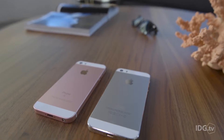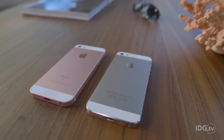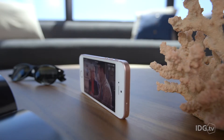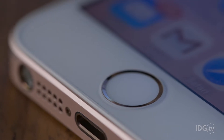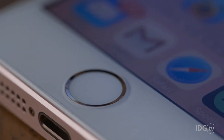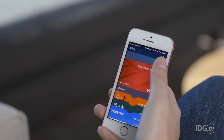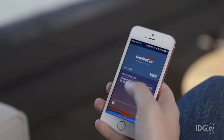The iPhone SE feels instantly familiar. It's the exact same size as the iPhone 5S — you can even use the same cases. I love how the sides are flat; the curved edges of my iPhone 6S would never let me do this. The iPhone 5S already had Touch ID, but the new iPhone SE adds NFC and a secure element to support Apple Pay, which is a big upgrade.